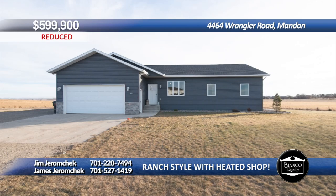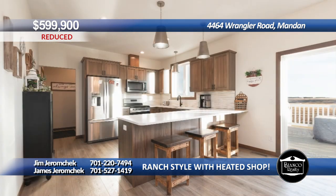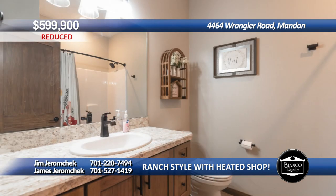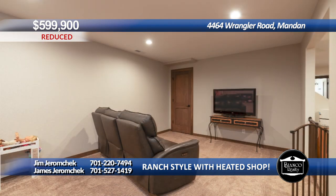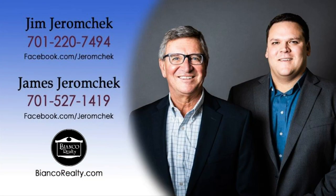Situated on four acres, this ranch-style home boasts five bedrooms, four bathrooms, and a large heated shop. The main floor features nine-foot ceilings, a large kitchen with quartz counters and tile backsplash. Three bedrooms including a primary suite with a full bathroom and walk-in closet. Main floor laundry and an additional bathroom. The basement offers a spacious family room, versatile rec room, two additional bedrooms, a full bathroom, and a finished storage office room. The shop is insulated and finished. Call Jim Jeromecheck at 220-7494 or James Jeromecheck at 527-1419 today at Bianco Realty.